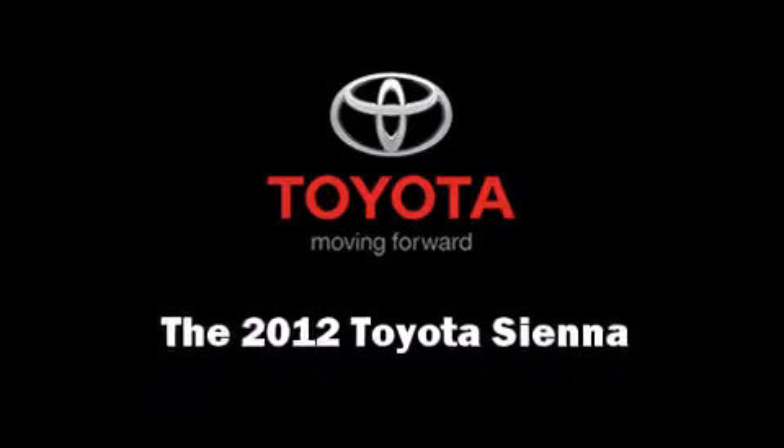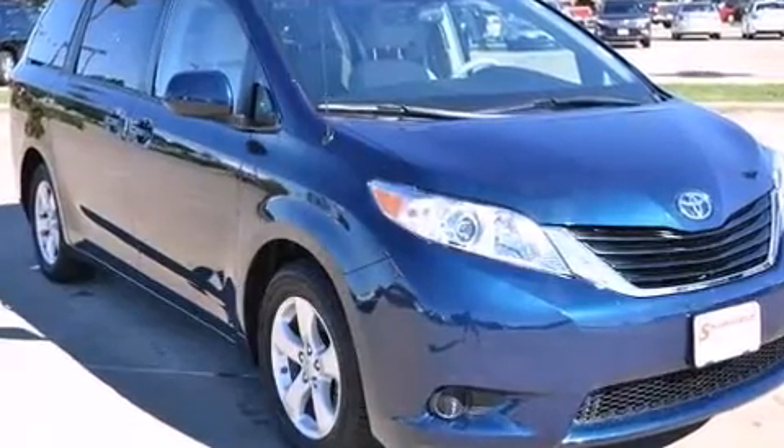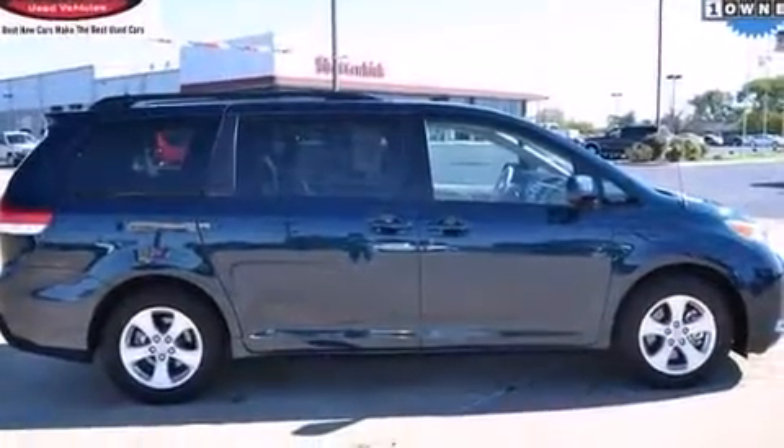Step into the 2012 Toyota Sienna. It features a front-wheel drive platform, an automatic transmission, and a 3.5-liter six-cylinder engine.